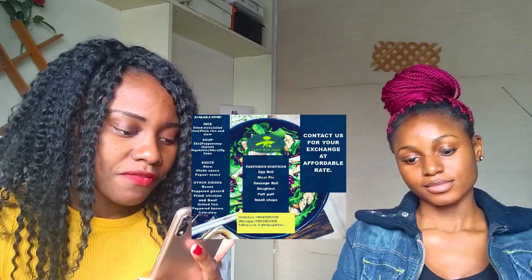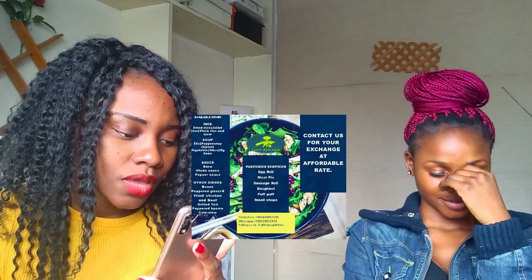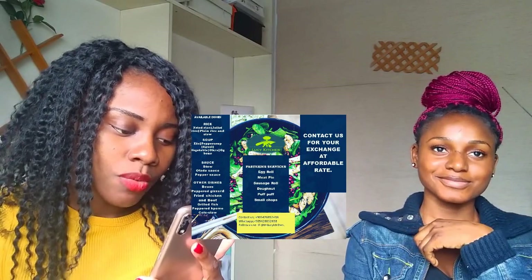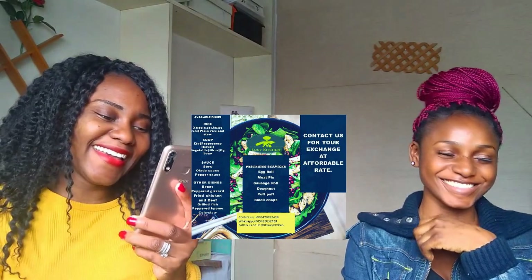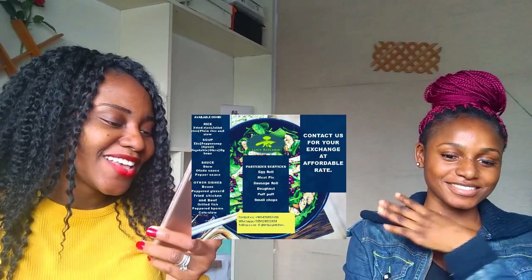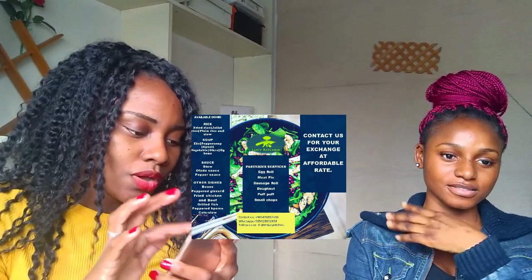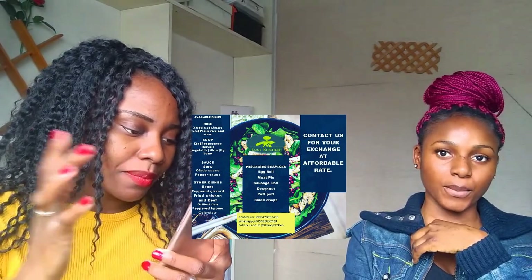Then for soup, she does pepper soup, egusi, vegetable, okro, and oxtail. Then for the sauce, obviously the stew — our normal stew — and pepper sauce.